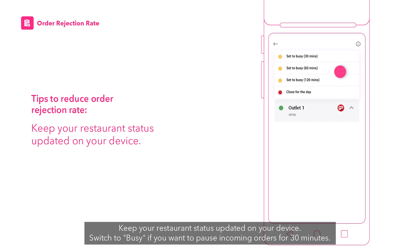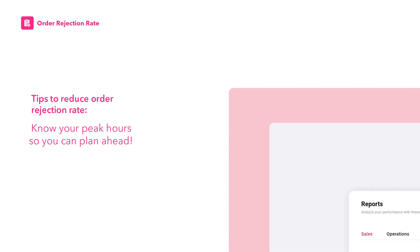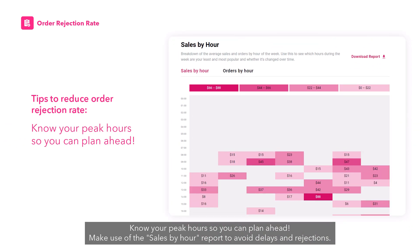Keep your restaurant status updated on your device. Switch to busy mode if you want to pause incoming orders for 30 minutes. Know your peak hours so you can plan ahead, and make use of the sales by hour report to avoid delays and rejections.